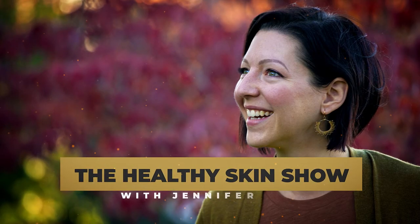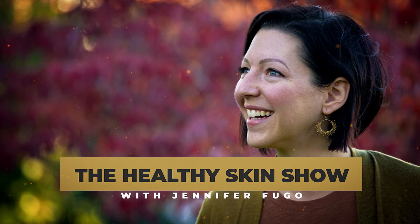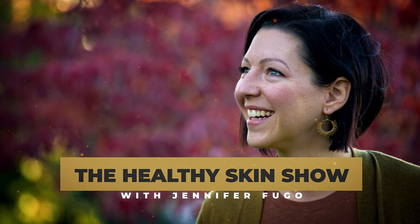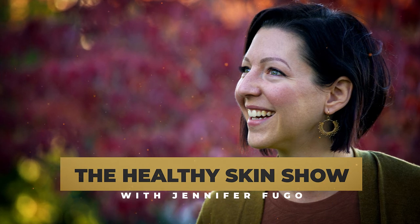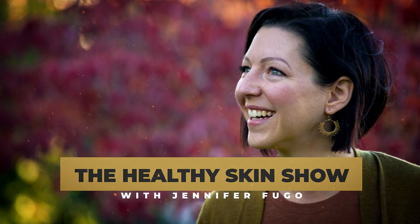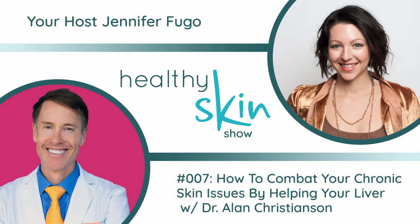Welcome to the Healthy Skin Show with Jennifer Fugo, where we're flipping everything you've been told about your chronic skin issues upside down and connecting you with alternative solutions your dermatologist never told you about. Welcome to episode number seven. Today, we're going to talk all about your liver and how it's so important, not just to your health in general, but to rebuilding healthy skin.